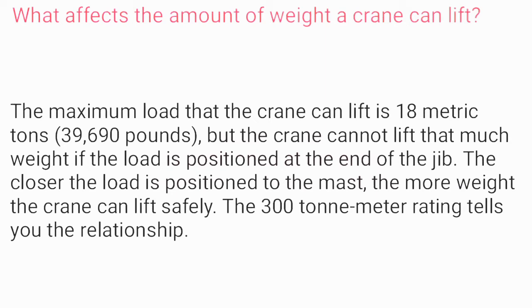What affects the amount of weight a crane can lift? The maximum load that the crane can lift is 18 metric tons (39,690 pounds). But the crane cannot lift that much weight if the load is positioned at the end of the jib. The closer the load is positioned to the mast, the more weight the crane can lift safely. The 300 ton-meter rating tells you this relationship.